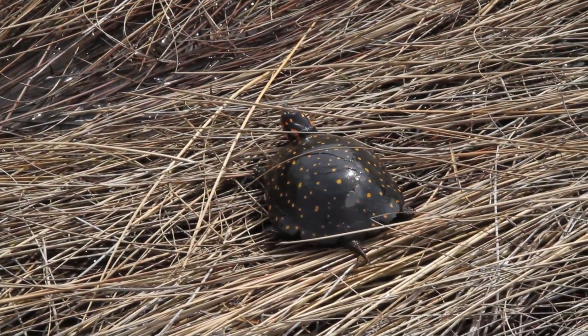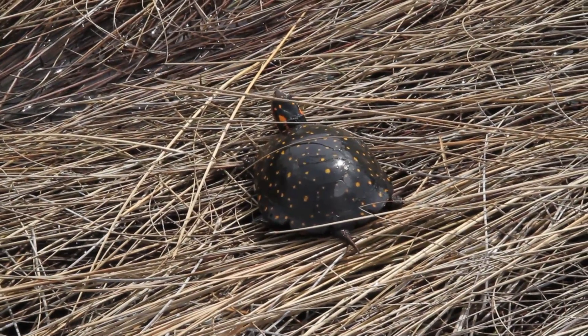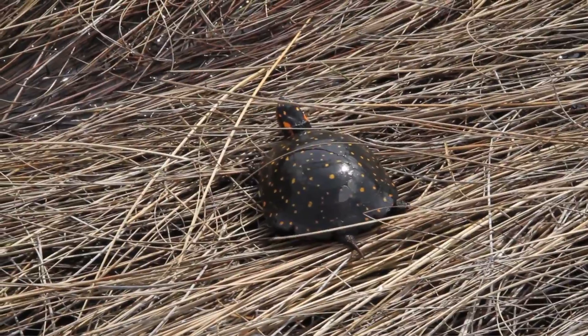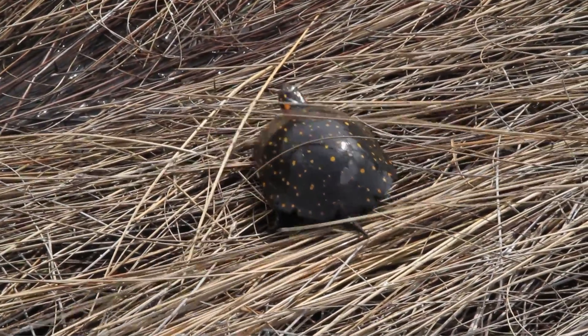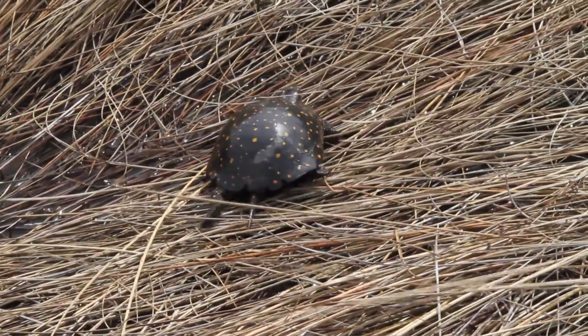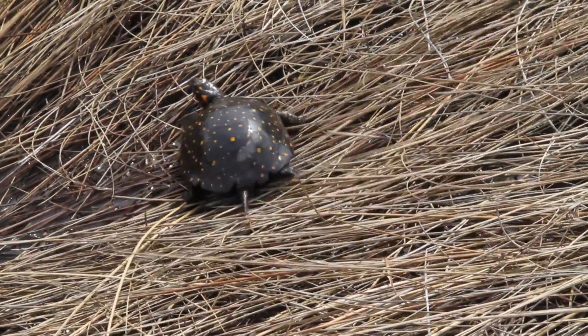That's why it's important if you know where spotted turtles live, that you report them to the right people — the MNR, Nature Conservancy — but not to tell everyone you know about that spot, because you never know who you're going to be telling, and you don't want someone to come in and take all of the turtles out of that wetland. So it's kind of like a secret.